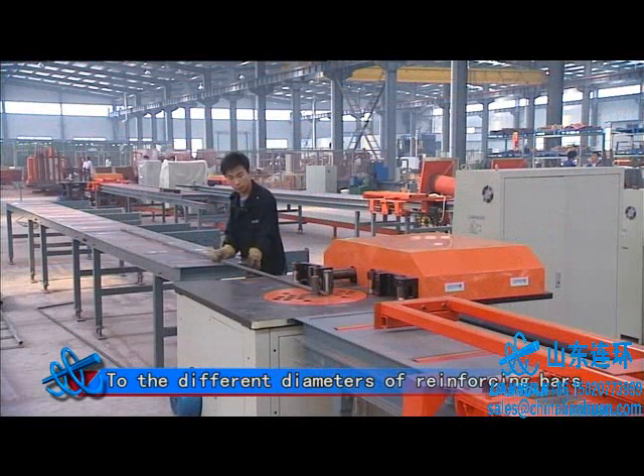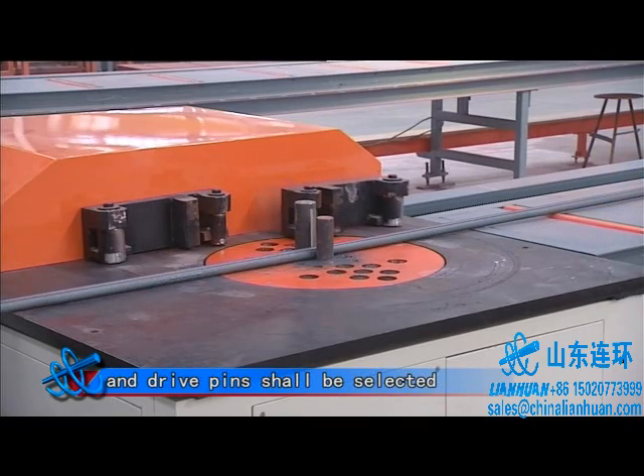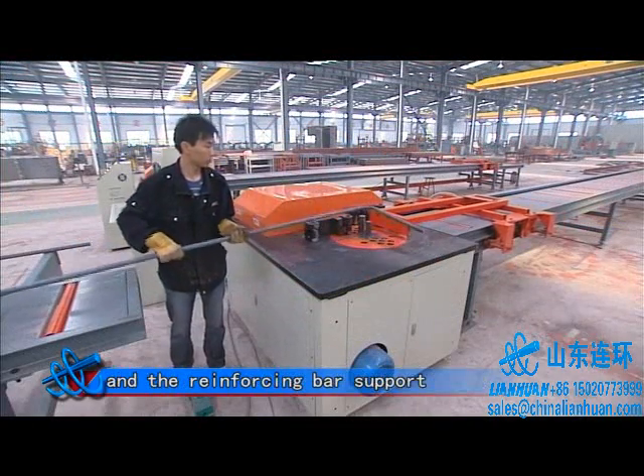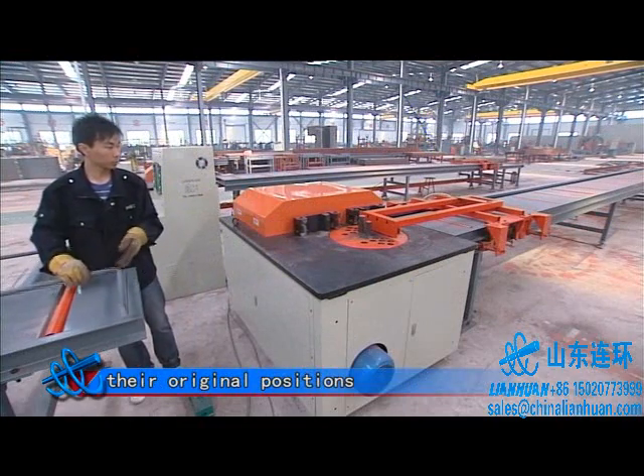For different diameters of reinforcing bars, different arbors and drive pins shall be selected. Finally, the reinforcing bar bending completes and the reinforcing bar support and positioning trolley shall return to their original position.